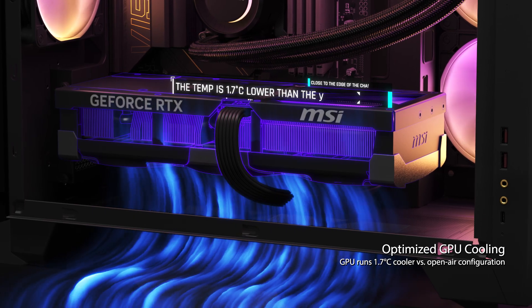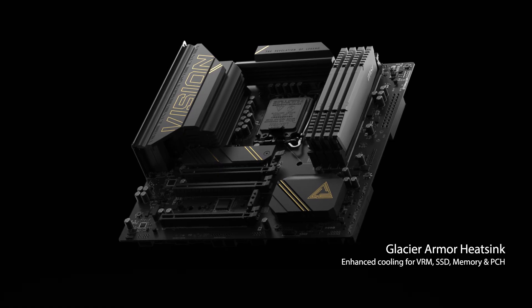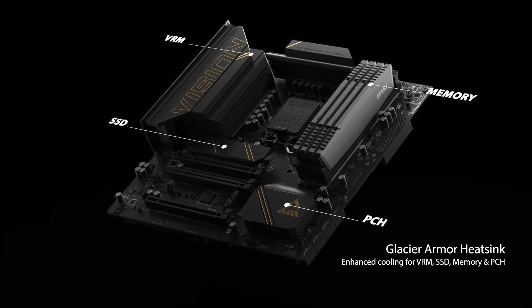The graphics card is positioned close to the edge of the chassis, allowing it to receive cool air immediately. Additionally, Glacier Armor heat sinks are employed for VRM, SSD, memory, and PCH, offering substantial cooling improvements.